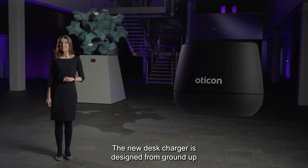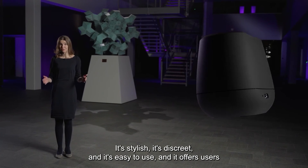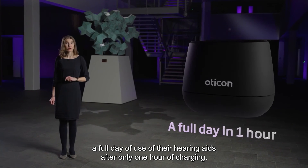The new desk charger is designed from the ground up to fit seamlessly into the user's everyday life. It's stylish, discreet, and easy to use, and it offers users a full day of use of their hearing aids after only one hour of charging.